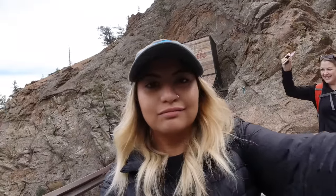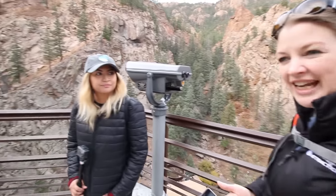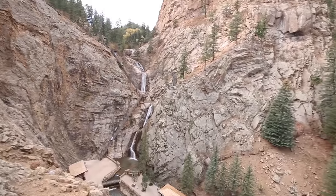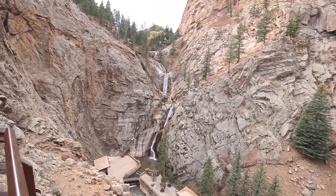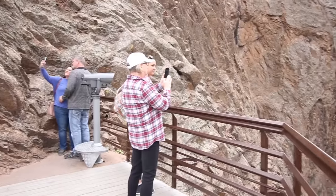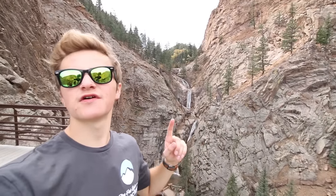We know we won! Middle of October, 67 degrees currently, supposed to get up to 79. We're up here at the Eagle's Nest — this is the best view at Seven Falls. We're going to go hike up to the top of the falls here.